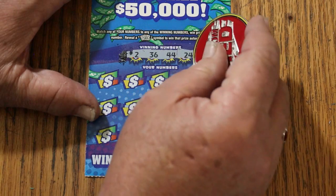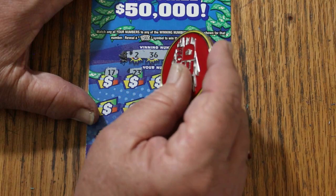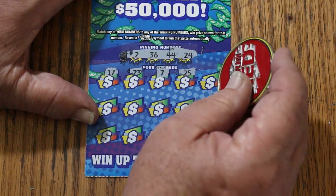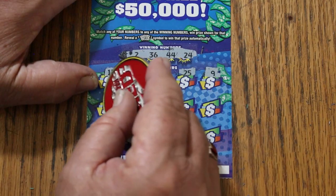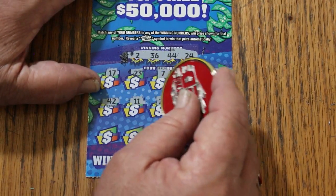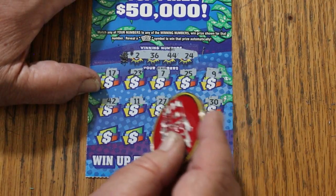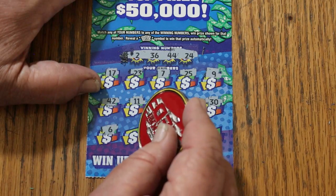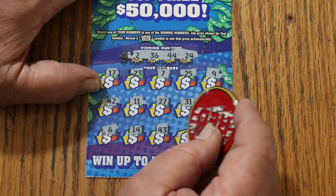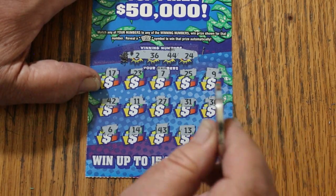2, 36, 44, 24, 17, 23, CJ's 7, 25, 9, 42, 11, 27, 31, 30, 6, 14, 43, 13, 13, 18 — nothing.